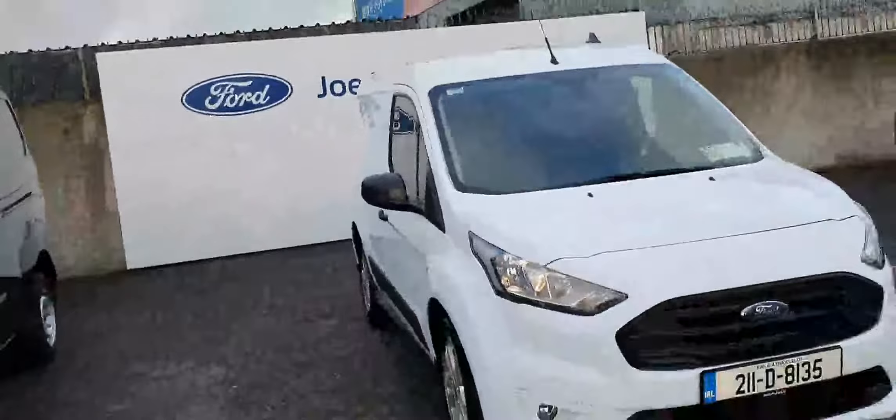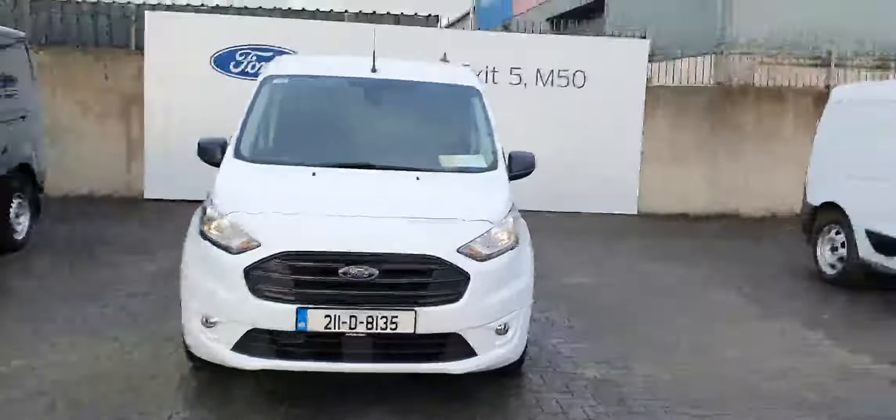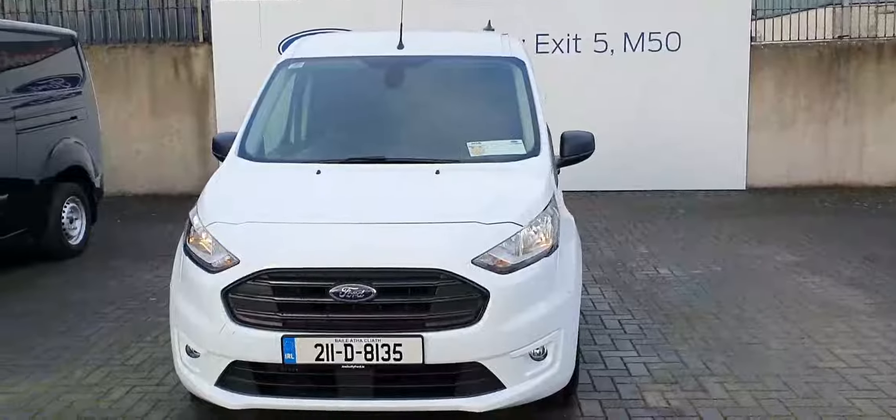And now for a final look from the outside. Again this is the Ford Transit Connect Trend model, 1.5 liter diesel with 99 brake horsepower. For any more information about this vehicle you can ring us on 01834 2977.